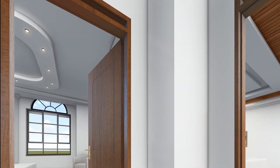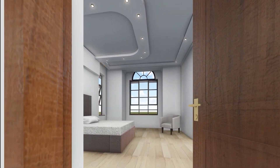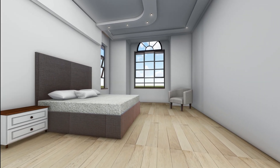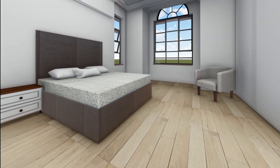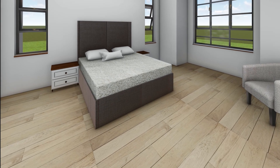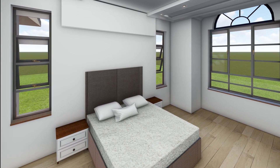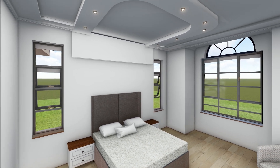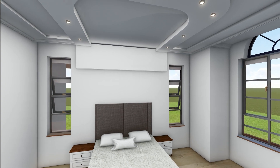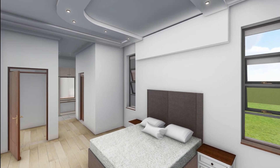Let's retreat to the master bedroom, a true sanctuary. The large windows bathe the room in natural light, creating a serene and inviting atmosphere. High ceilings enhance the spacious feel, while the carefully selected furnishings offer a touch of luxury. This room is a peaceful haven, designed for ultimate relaxation.